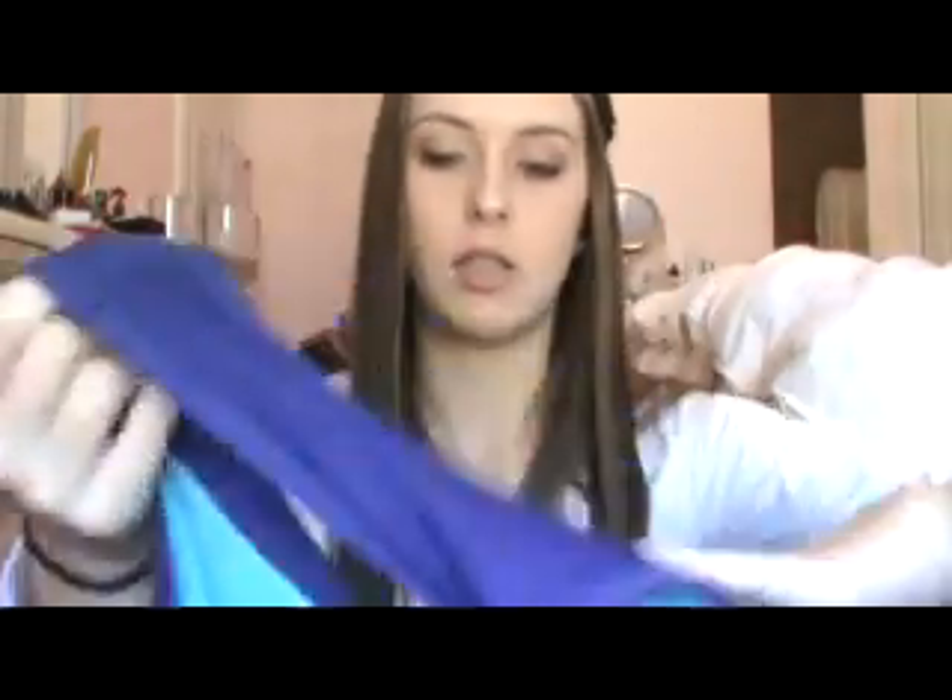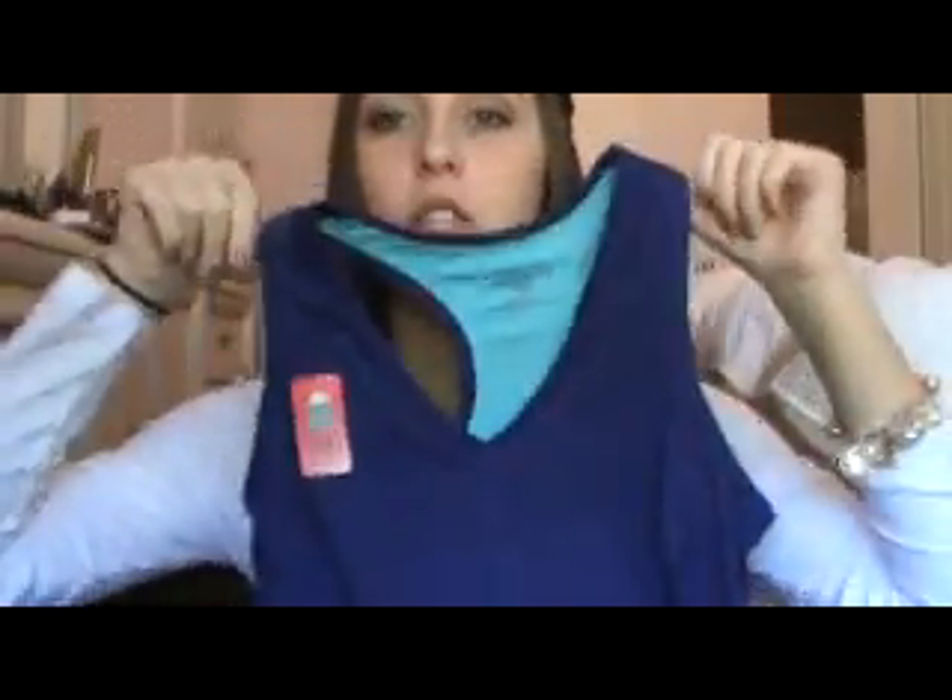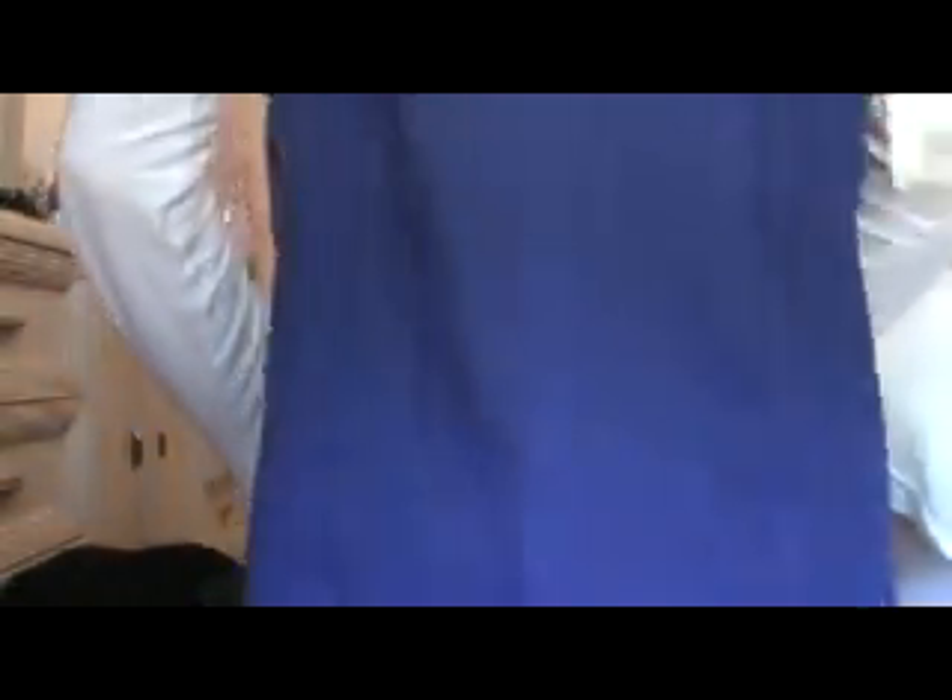My grandma got me this fleece jacket — I was just wearing it because my house is kind of cold. It is so warm, really fitted, looks really good, and so cozy. My mom also got me a workout shirt — I already have a gray and a yellow one, so she got me a blue one. And my grandma got me socks, which I already opened because I'm wearing some. She always gets us socks because we always need them.